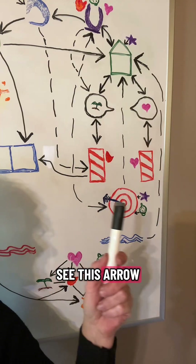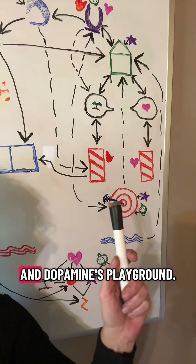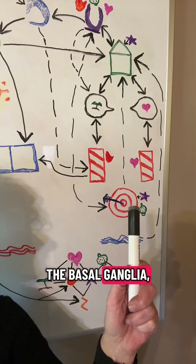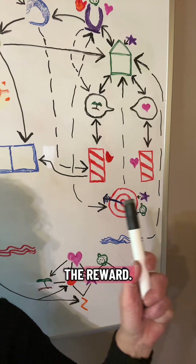See this arrow inside the bullseye? That's the nucleus accumbens, your reward center, and dopamine's playground. It lives inside the basal ganglia, and it lights up whenever you're motivated because you're anticipating the reward.